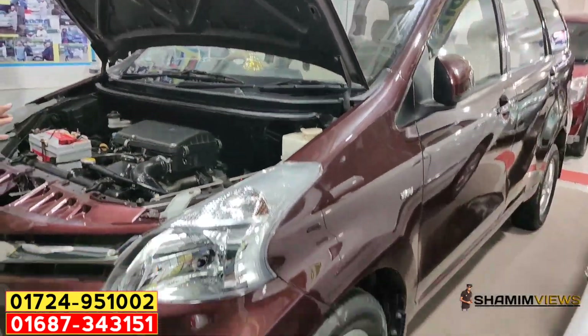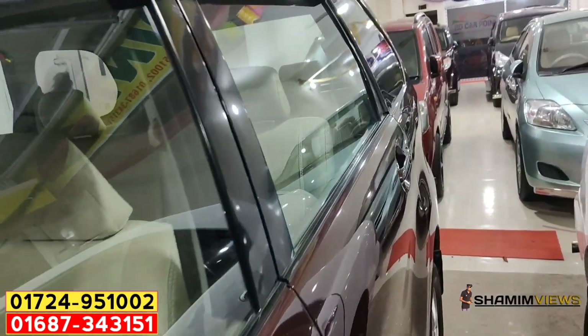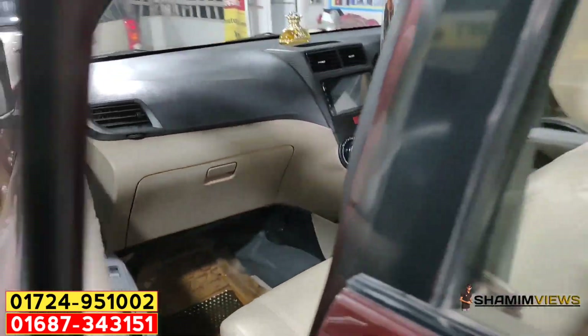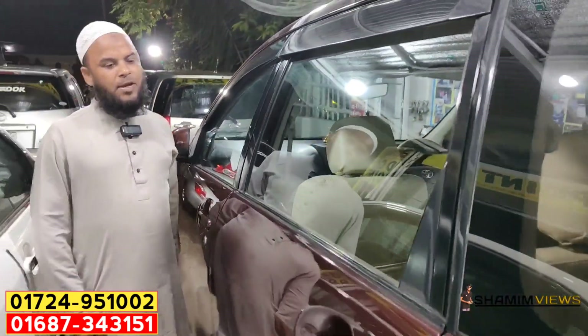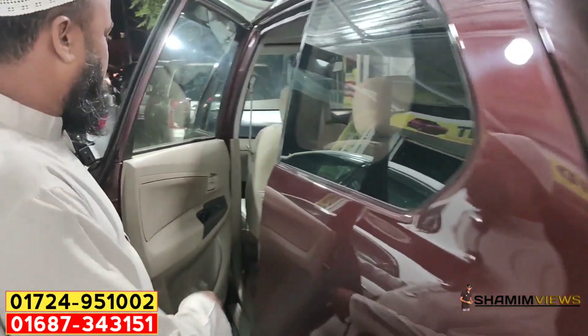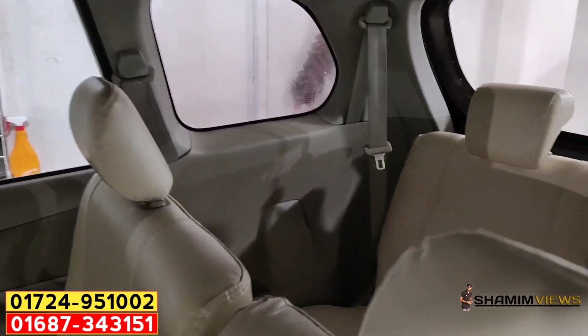It is a new CNG and LPG. The base interior is the original. This is a 7-seater dual-AC. The Octane driver car is on the fast party — it is a fresh car.